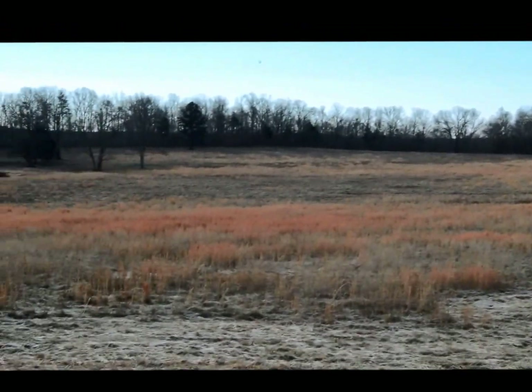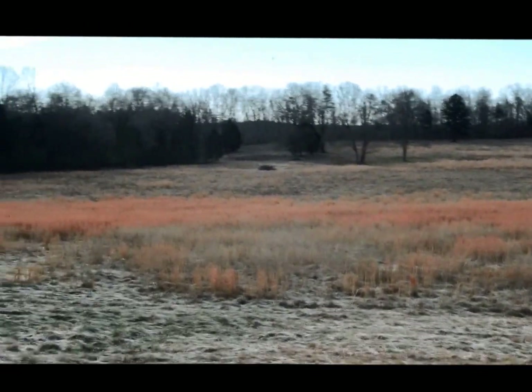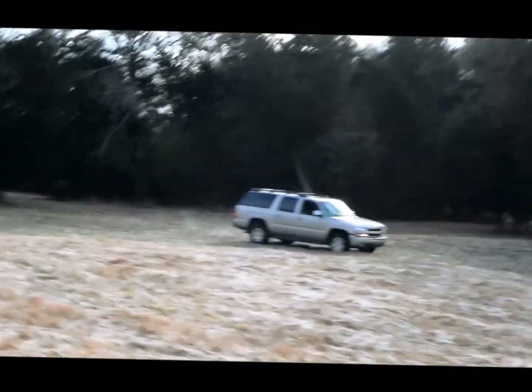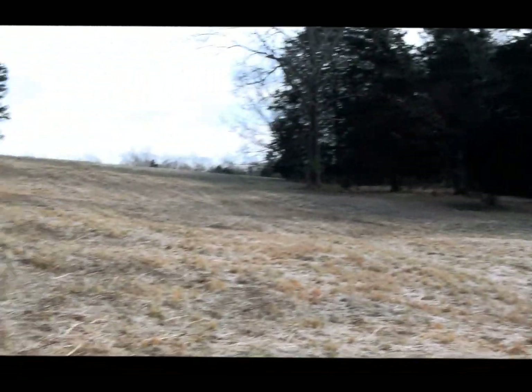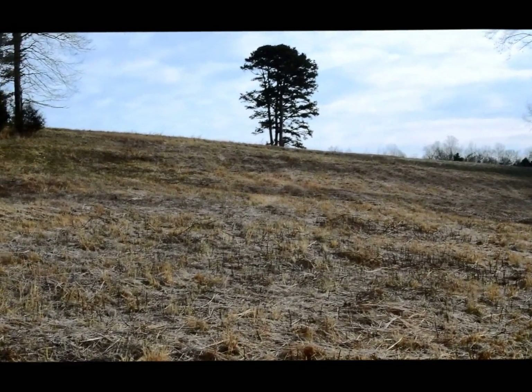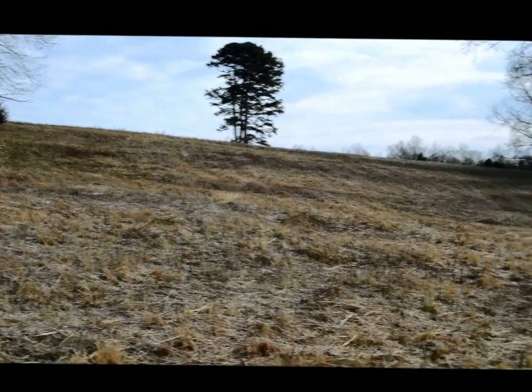And this beautiful field back here — we do have a little bit of timber, some cedar and hardwoods, and then we've got the lone pine tree standing there on the hill. Just over the hill is the big hay barn where I was at a little while ago. This is the back of the place.